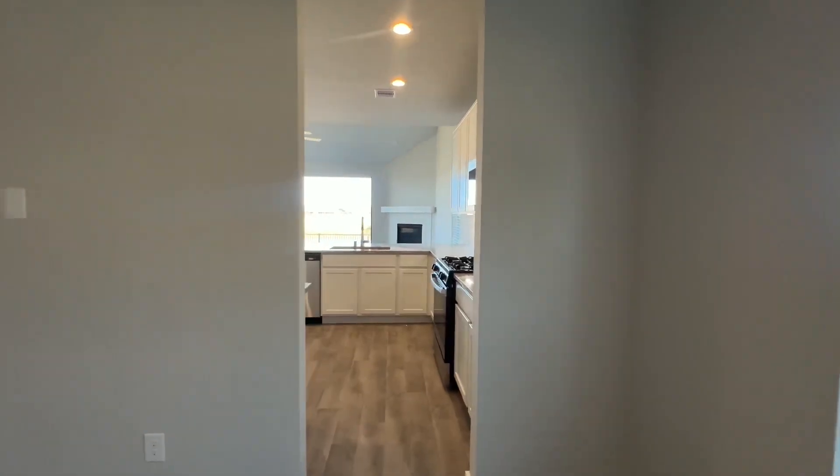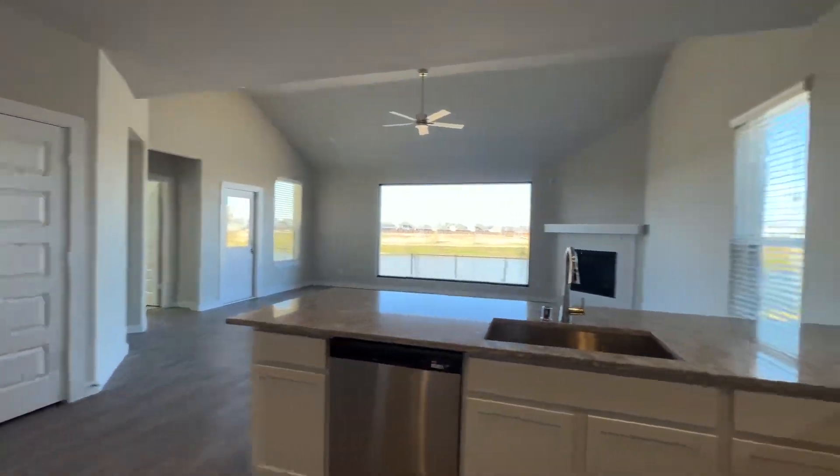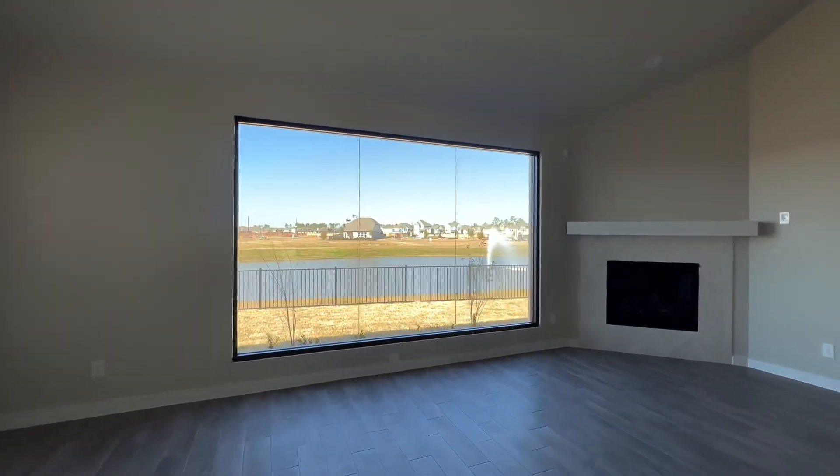The dining room connects here to the family room. Bright, beautiful open space. And check out this gorgeous window that is in this home. Love this view.